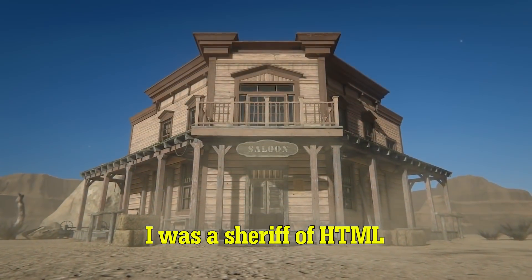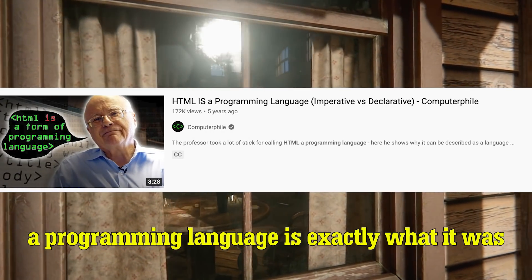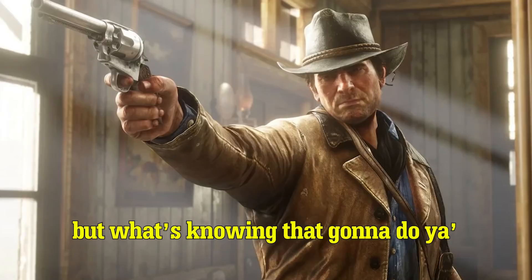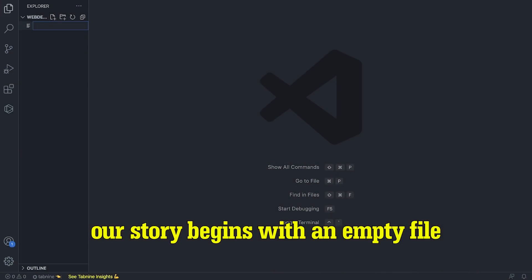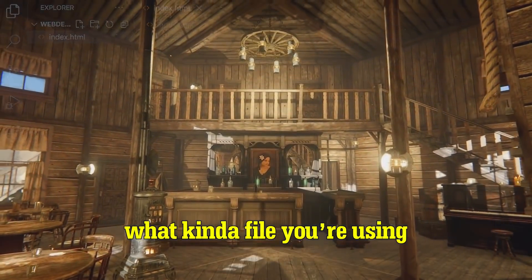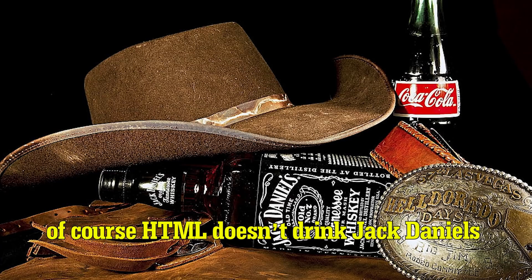I was a sheriff of HTML when I was 25 years old. I had mastered what they wouldn't consider a programming language, but in my book, a programming language is exactly what it was. Some people like to get technical about acronyms for those things — sure, hypertext markup language is the meaning, but what's knowing that gonna do you when you're face to face with the devil? Our story begins with an empty file. Of course, you need the extension to be .html — that's how your operating system knows what kind of file you're using. The first thing you need to know is that HTML is made up of a head and a body, just like us. Of course, HTML doesn't drink Jack Daniel's whiskey quite like I do.